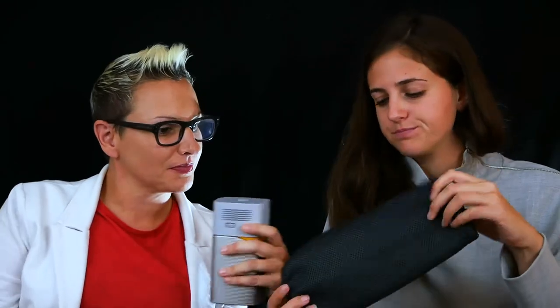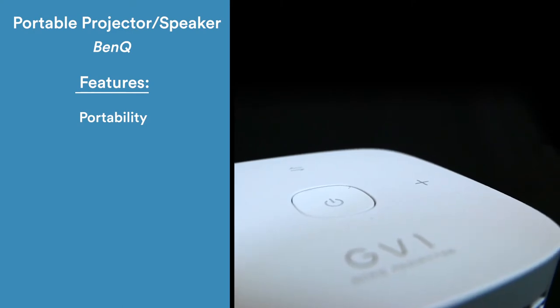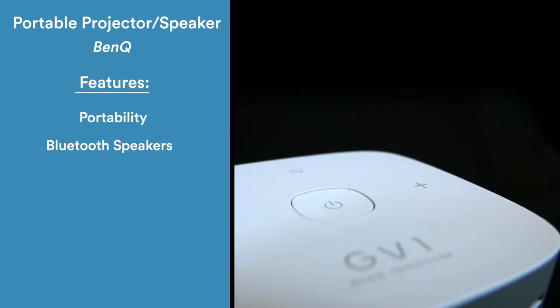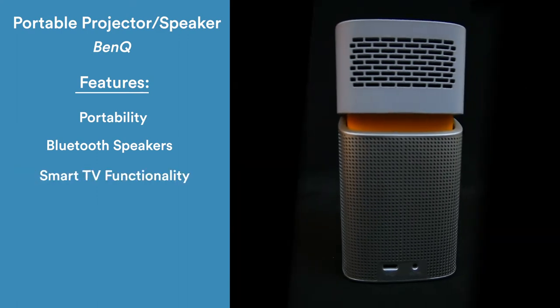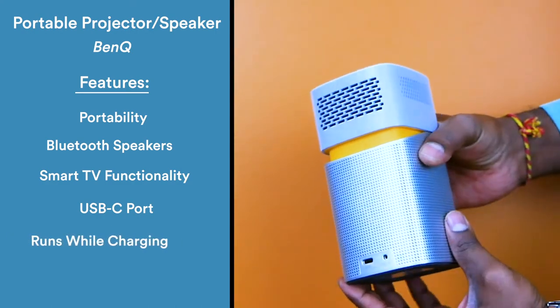It comes with a remote control so you can set it up across the room and watch together, plus a carry case to keep everything together. This product's compact size makes it easy to bring your favorite movies and TV shows wherever you go. It features high-quality Bluetooth speakers, smart TV app functionality, and a USB-C port — perfect for watching movies in your hotel room or screening your travel footage for friends.